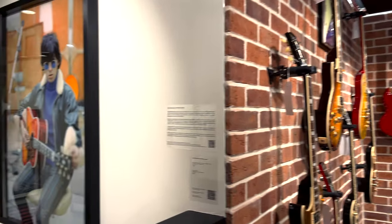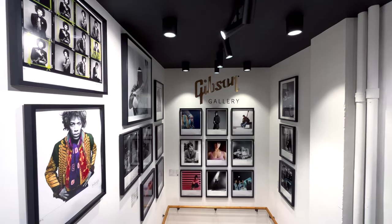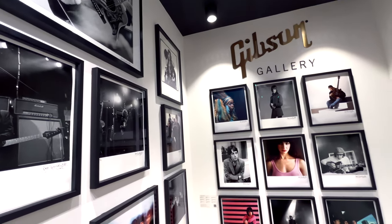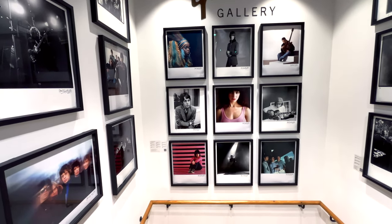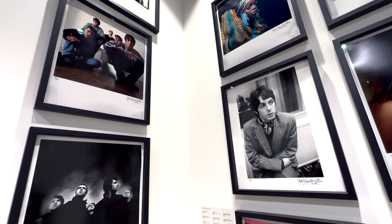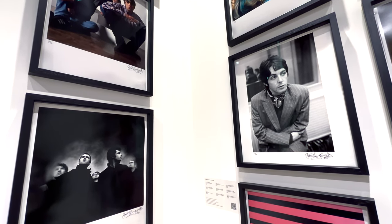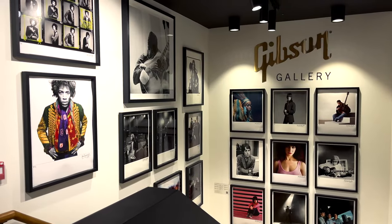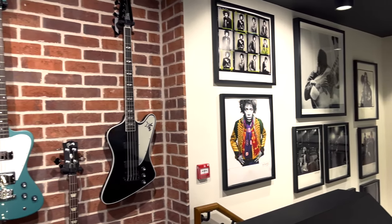They've turned the staircase into a Gibson Gallery, now featuring photos from Garret Mankovic. It pays tribute to the British music scene by showing some of the famous British bands, artists, and some people who made their name in London - like Jimi Hendrix, Rolling Stones, Paul McCartney, Oasis, and so forth.